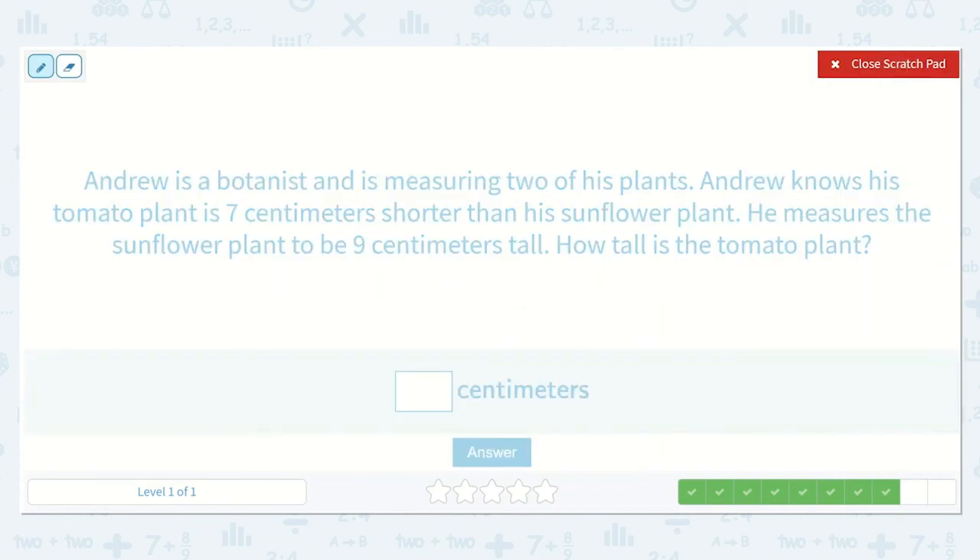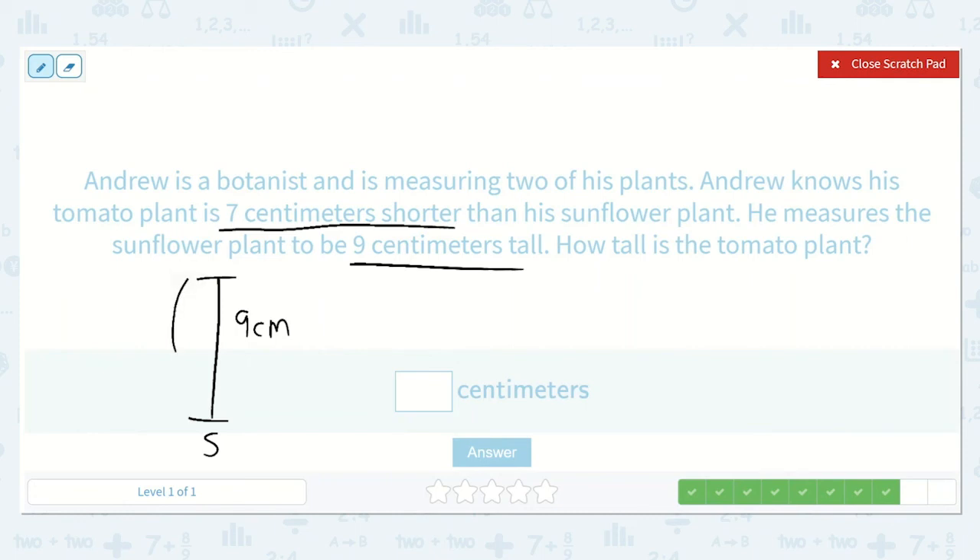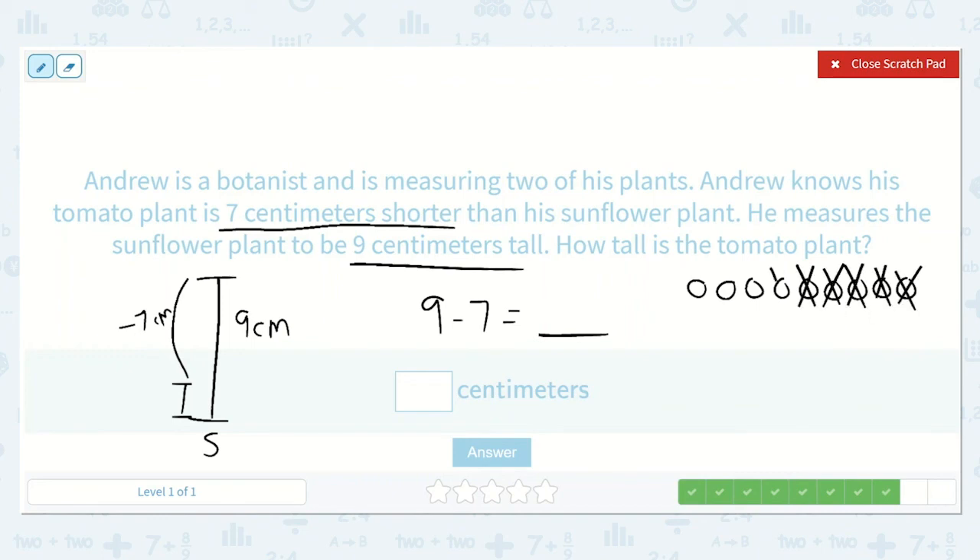The next problem says Andrew is a botanist measuring two of his plants. Andrew knows his tomato plant is seven centimeters shorter than his sunflower plant. He measures the sunflower plant to be nine centimeters tall. How tall is the tomato plant? The tomato plant is seven centimeters shorter, so we take away seven: nine minus seven is equal to a number. We draw nine circles and take away seven, and we're left with two. So the tomato plant is two centimeters tall.